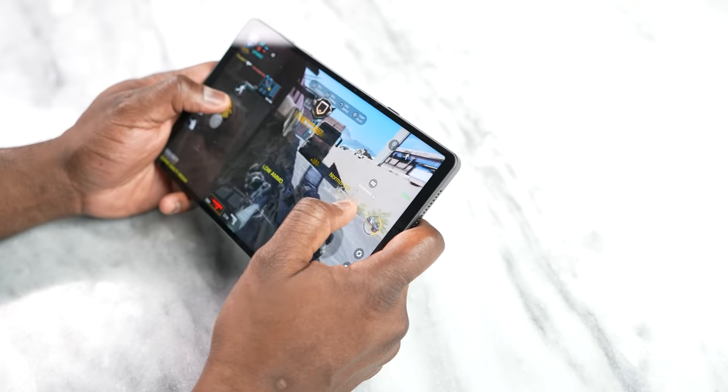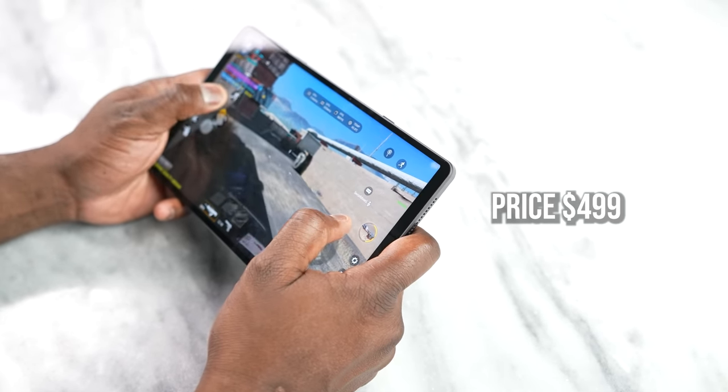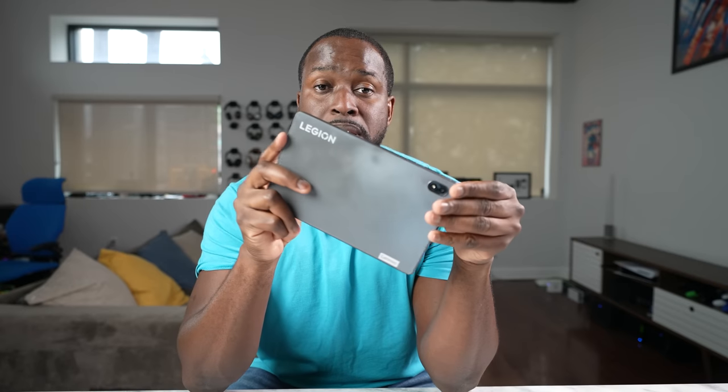That is the Lenovo Y700 — probably the best Android tablet you will find on the market. The price is only $499, so definitely pick this up. I'll leave some links down below for you guys. If you have any questions or comments, let me know — and don't forget to like, share, subscribe, and always enjoy entertainment.